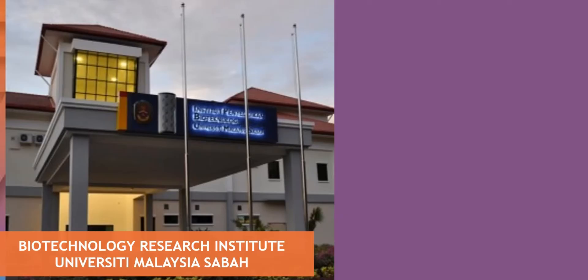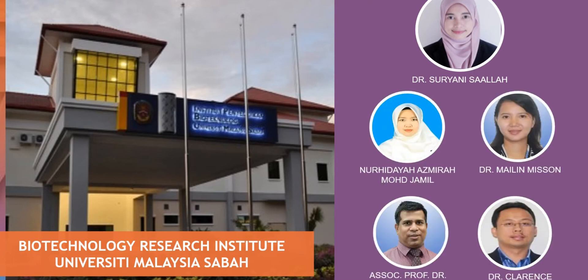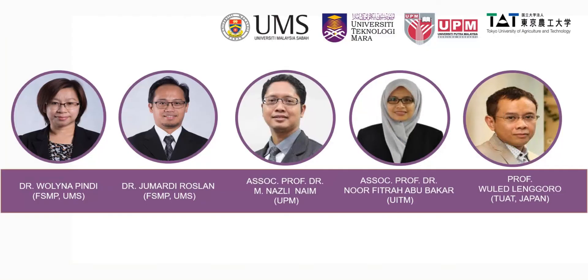Led by Dr. Suryani Sa'ala from the Biotechnology Research Institute, UMAs, together with researchers and experts from other institutions including UITM, UPM, and Tokyo University of Agriculture and Technology.